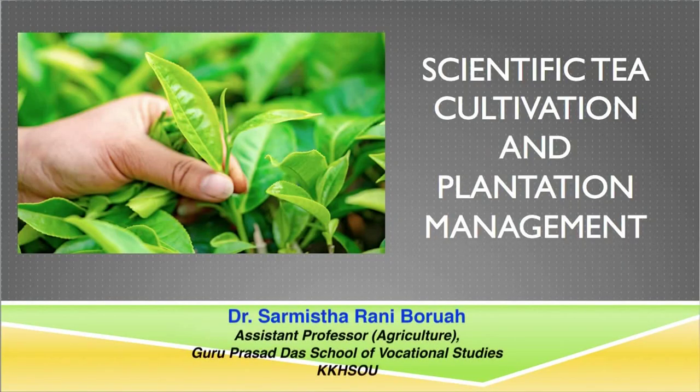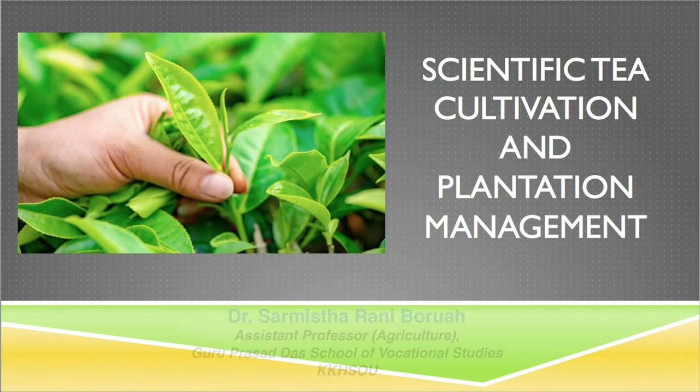Hello everyone, I am Dr. Honishtarani Borua from Krishnokanta Hondiko State of Penn University. I would like to introduce you to the program Scientific Tea Cultivation and Plantation Management.